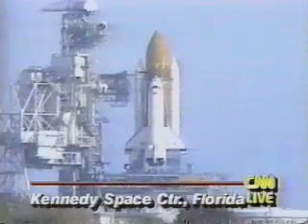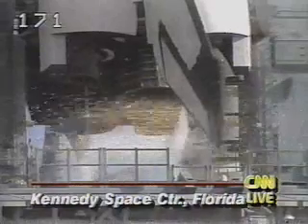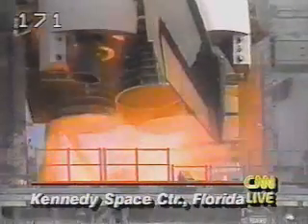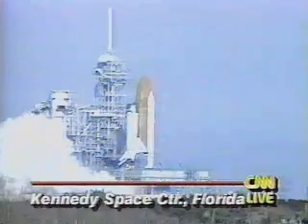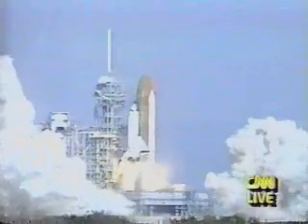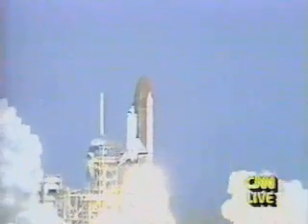11, 10, 9, 8, 7. We have a go for main engine. 4, 3, 2, 1. And liftoff! Liftoff of the Space Shuttle Columbia as NASA continues on the cutting edge of microgravity research.